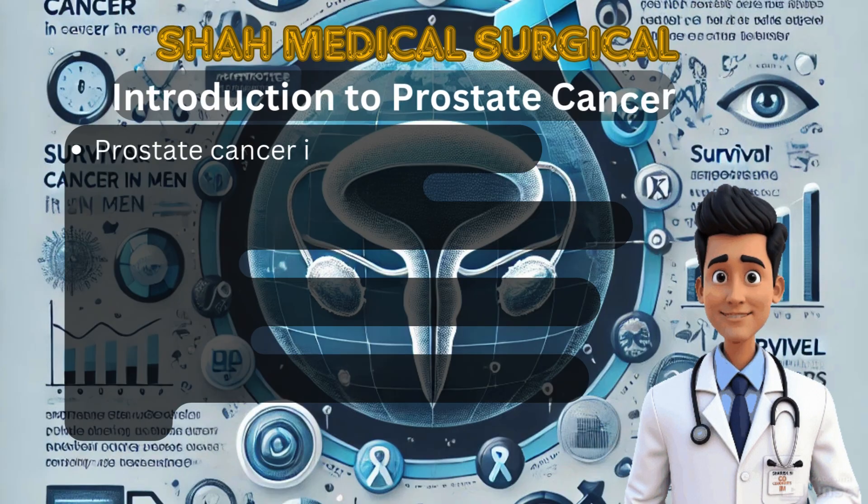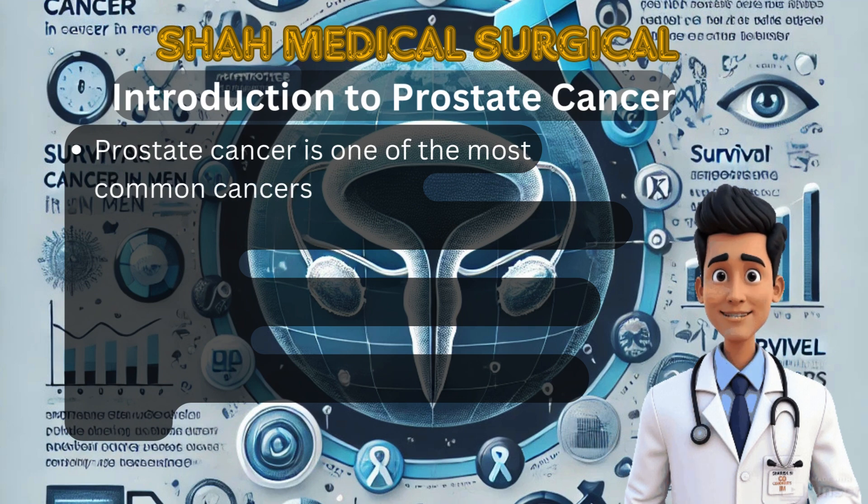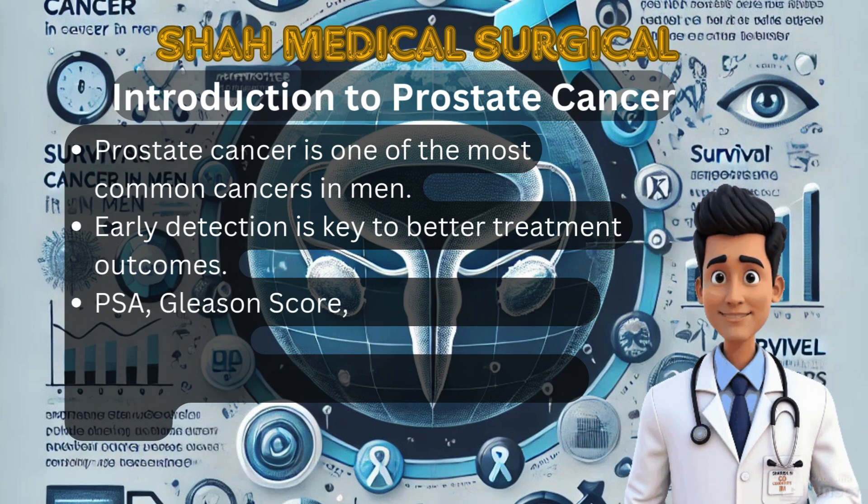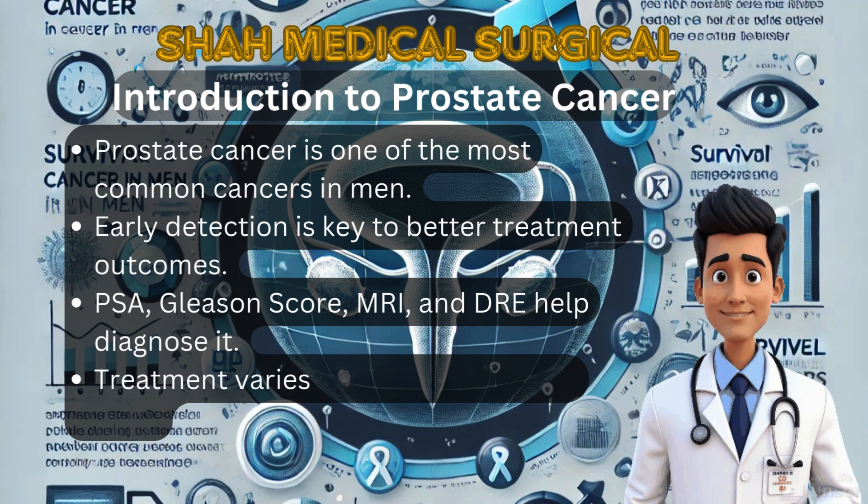Prostate cancer is one of the most common cancers affecting men worldwide. It can be slow-growing and remain undetected for years, but in aggressive cases it can spread beyond the prostate and become life-threatening. The key to successful treatment is early detection. We use multiple diagnostic tools including PSA (prostate-specific antigen) blood test,